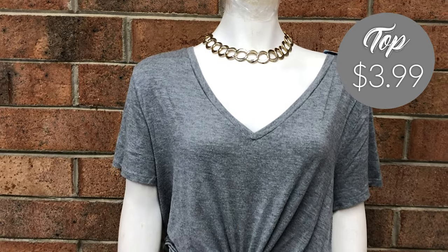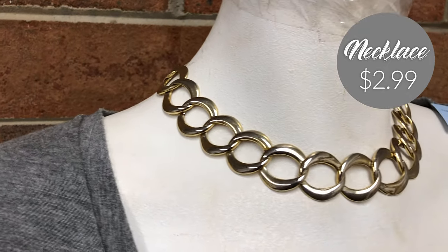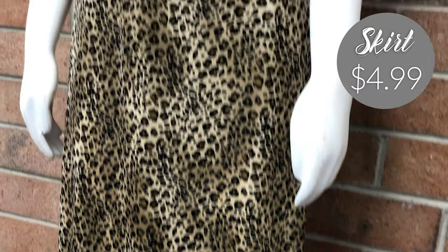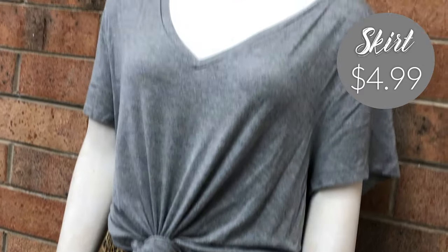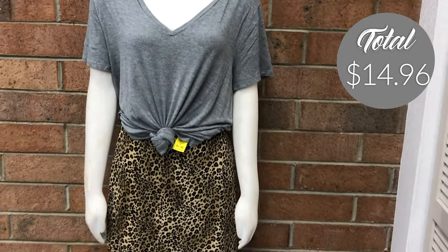For outfit number two we have our gray t-shirt, which is just tied in a knot at the front. We have our beautiful chunky necklace and also our leopard print skirt. This outfit you could wear with a nice pair of chunky trainers, or if you want to grunge it up you could put a pair of boots with it as well.